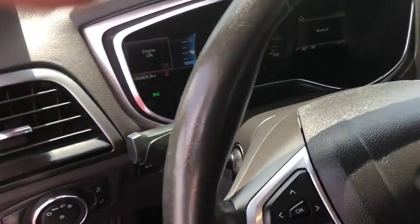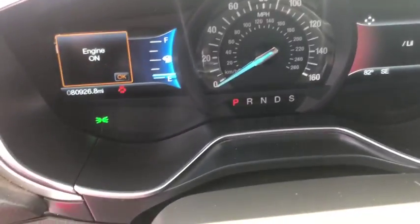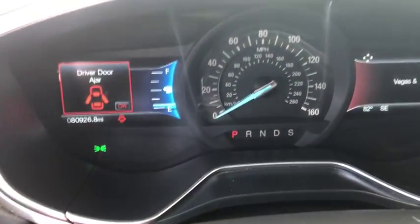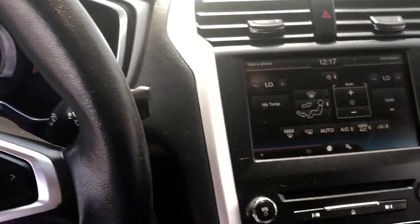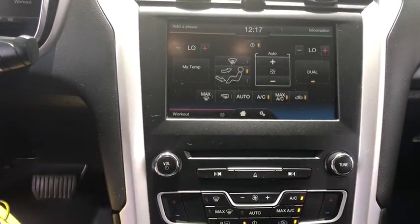Power windows, security system, CD player, rear window defroster, electronic stability control, compass, trip computer, remote keyless entry, tachometer, brake assist, overhead console.